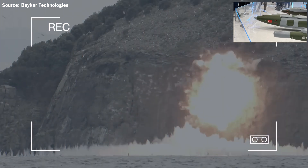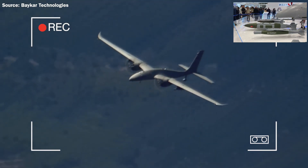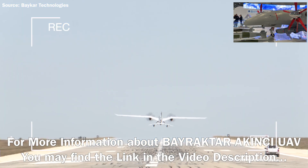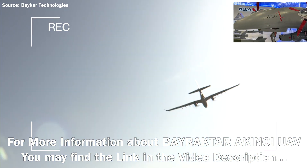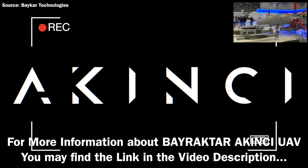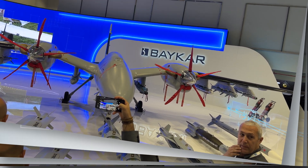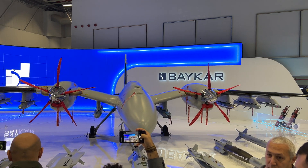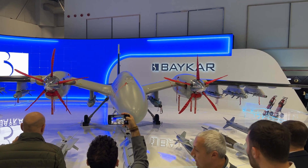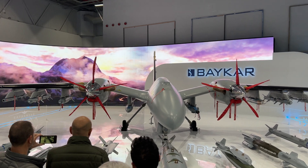Bayraktar Akıncı uses triple bands for LOS control and video transmission. The UAV also has BLOS control and video transmission via SATCOM. BLOS operations can be supported over existing worldwide satellite networks and attendant ground data terminals, or alternatively, dedicated SATCOM data terminals can be supplied. This UAV is one of those mind-bending future military technologies.